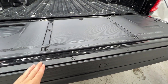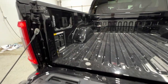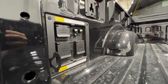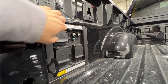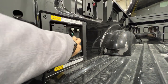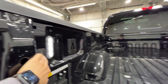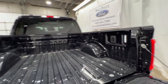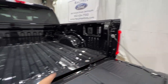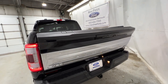We do have the tailgate work surface with your tailgate step. We also have the 7.2 kilowatt Pro Power Onboard system offered with the PowerBoost engine — a 240-volt outlet as well as 4 additional 120-volt outlets in the bed. We have LED box lighting and the box cleat system with multiple tie-down points, and the tailgate will go up by itself.